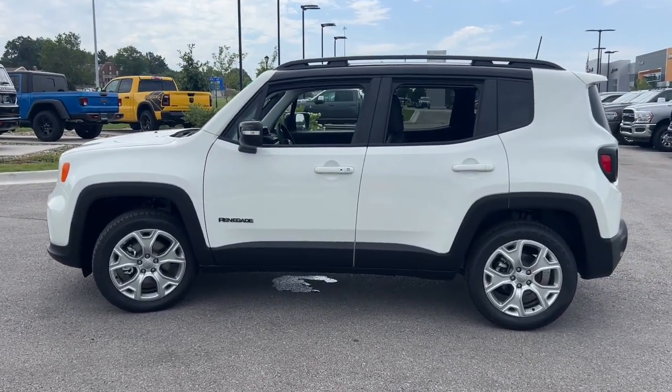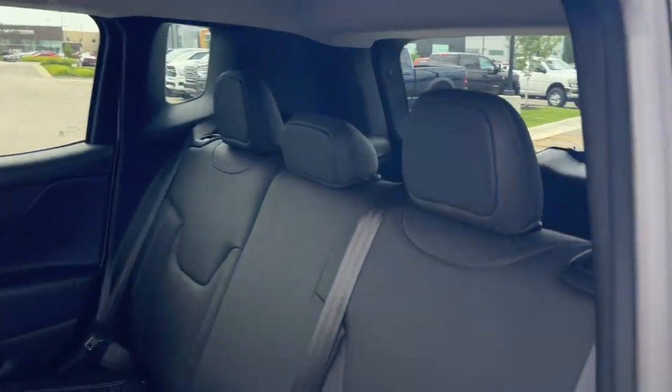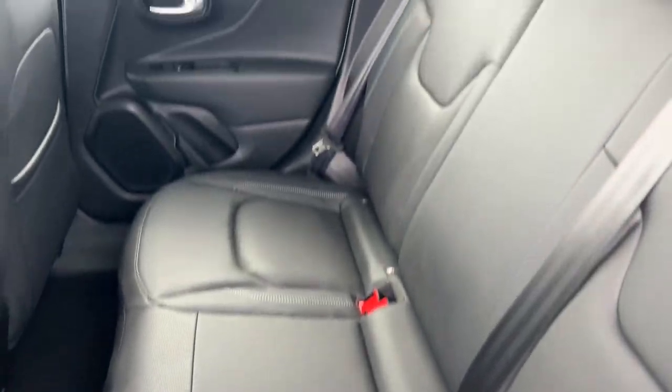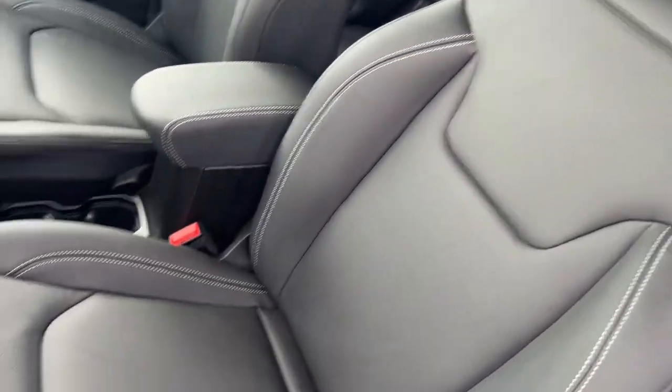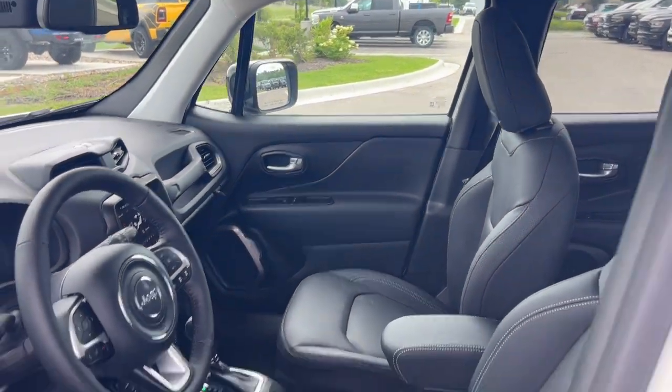These are just some of the great options this vehicle comes with: heated steering wheel, keyless entry, navigation system, heated driver's seat, four-cylinder engine, fog lamps, satellite radio, remote engine start, lane keeping assist, and heated mirrors.